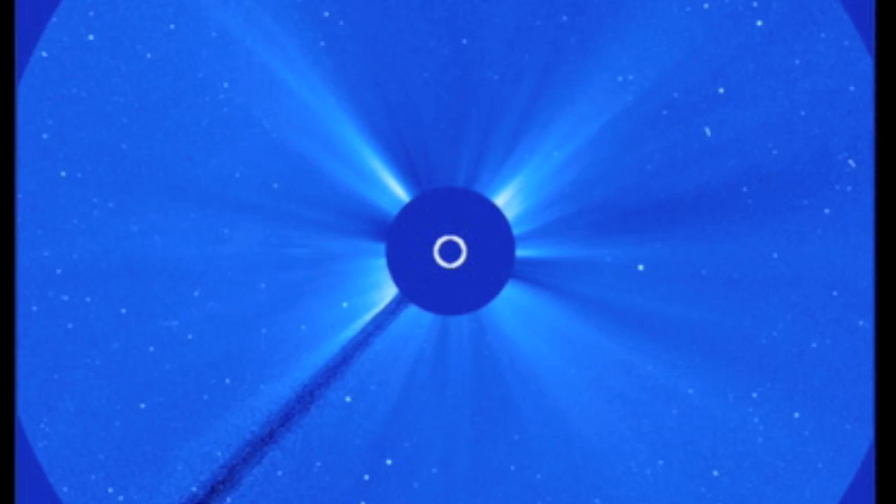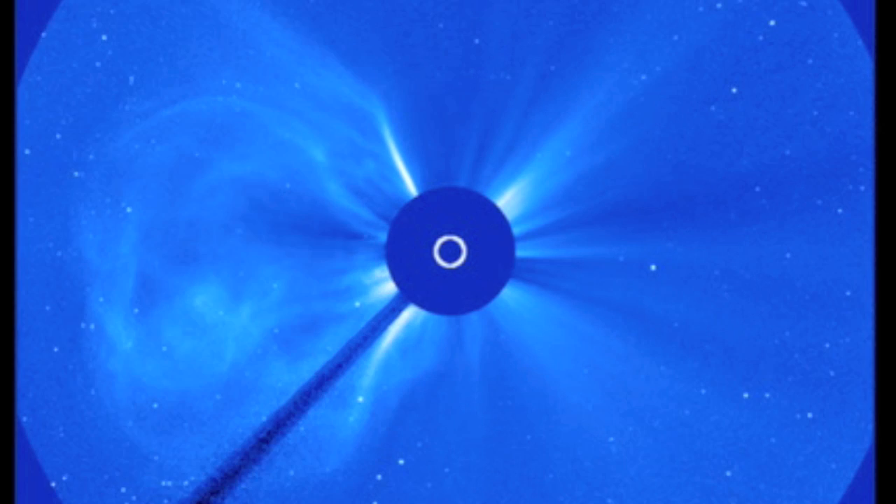Still would have created some strong geomagnetic storms at Earth, but likely would have not been the kill shot.